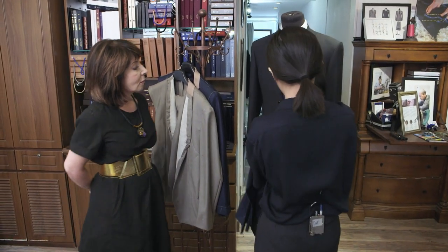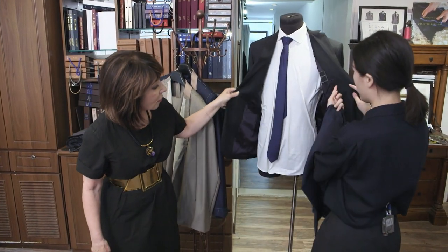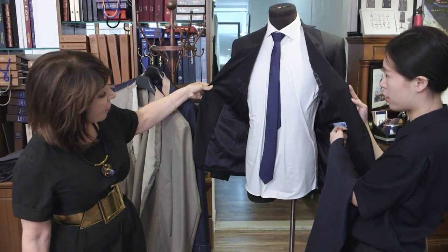On the inside, we normally have two pockets here and one small pocket for your mobile phone.